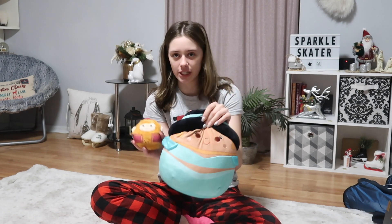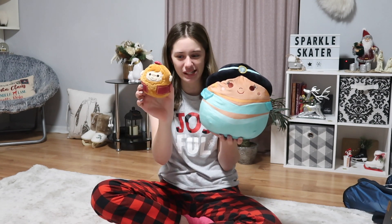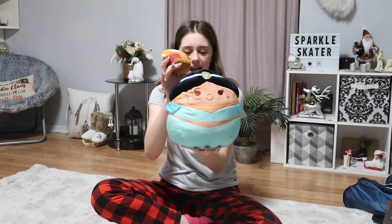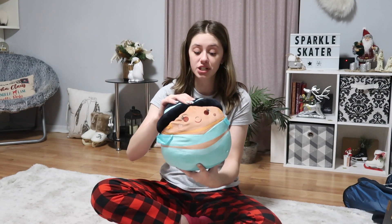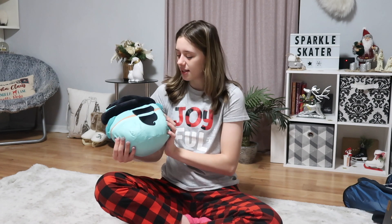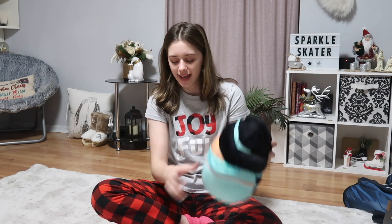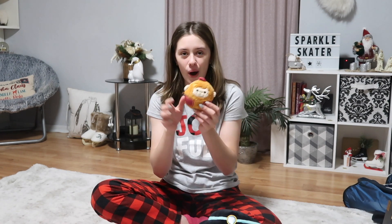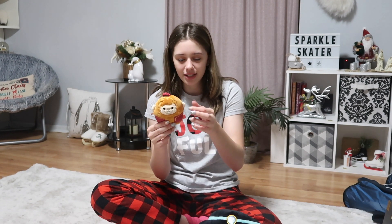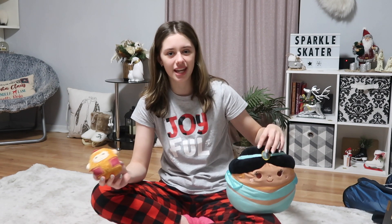I got two Squishmallow Rollies that came as a set attached together — Jasmine the princess and Abu the little monkey from Aladdin. Jasmine is so cute with her little braid/ponytail on the back. Abu is tiny and adorable. I was telling my mom that if I ever get a dog I need to name it Abu, so it can be Jasmine and Abu — because my name is Jasmine.